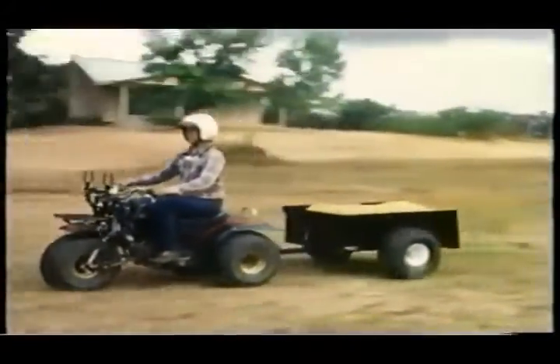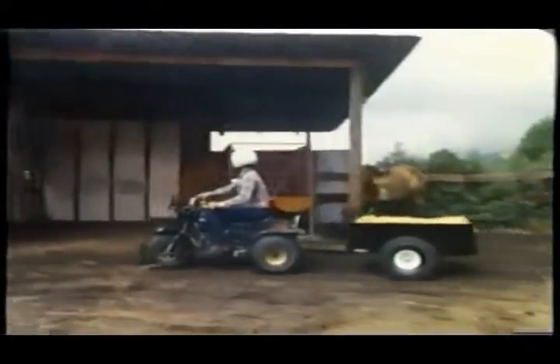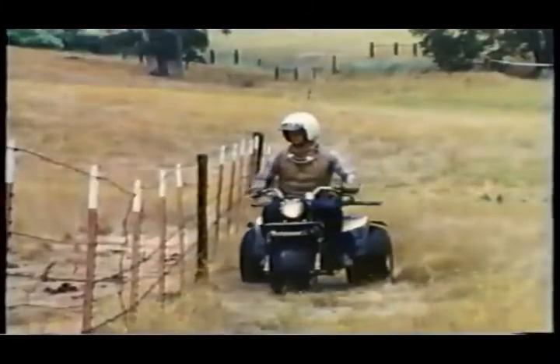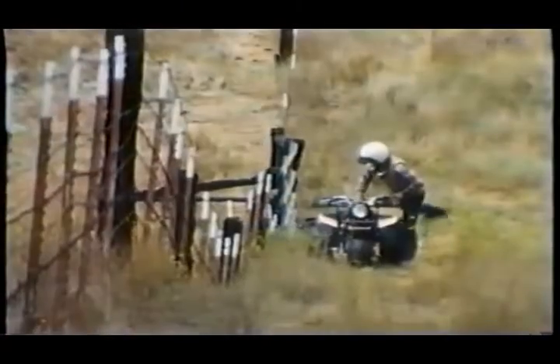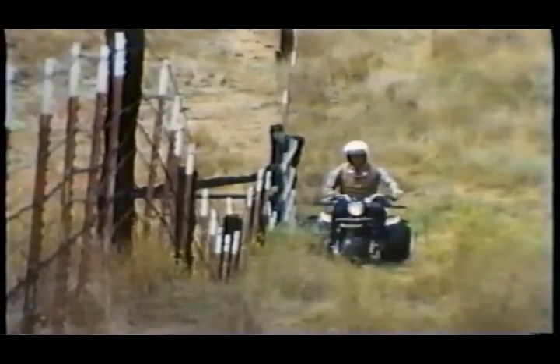On a farm or ranch, Kawasaki three-wheelers and accessories can help with dozens of chores, and KLTs make your work a lot more fun. Here's the 250 Prairie, rigged with an optional Kawasaki sprayer that covers an orchard in record time. You can ride a lot of fence line on a Prairie, and it easily carries all the wire and tools you need for repairs. When you're ready to go again, the engine restarts instantly with the push of a button. The heavy-duty rear rack carries a big payload; smaller items go on the front rack.